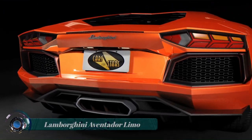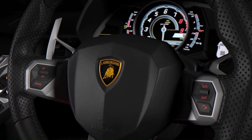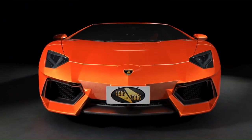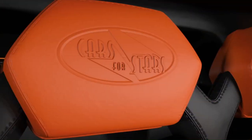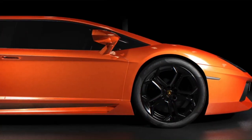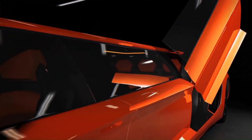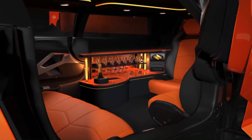Lamborghini Aventador Limo. In a world full of innovative automobile design, one of the world's most sought-after 690-horsepower hypercars has been transformed into a state-of-the-art luxury stretched limousine. The stretched limo blueprint in its fiery orange color scheme is poised to create massive amounts of hype in the world of luxury motor living. The conceptual design is being released in the form of a highly impressive rendered video that shows every aspect of this stunner in all its glory and from every angle.